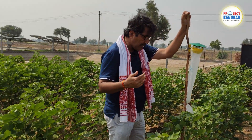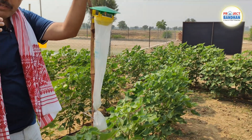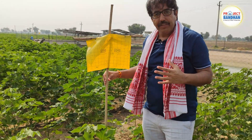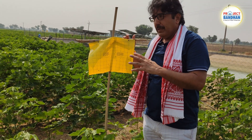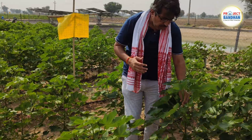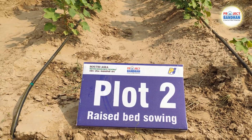These pheromone traps function like CCTV cameras in the field, alerting farmers that pests have entered so they can take adequate measures. We are using this monitoring system to detect pink bollworm infestation at a very early stage. We are also using yellow sticky traps for monitoring whitefly and thrips populations. In this plot, you can see a very low number of whitefly infestations — it looks fantastic.